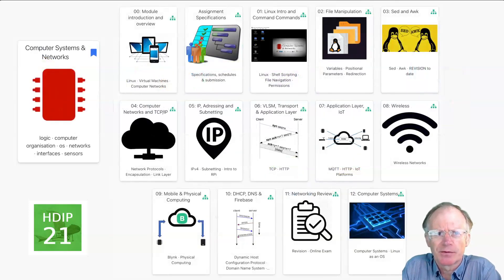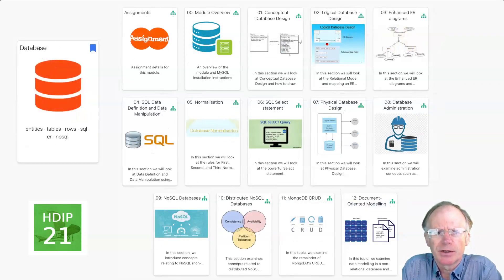In semester two, we explore the principles of computer operating systems and networks with emphasis on Linux, IP protocols and practical experimentation with IoT devices and sensors. In parallel, we undertake a comprehensive database curriculum exploring relational databases and SQL in depth, coupled with an introduction to NoSQL.